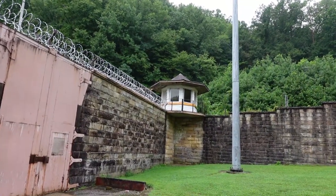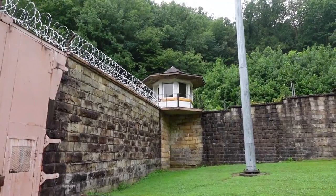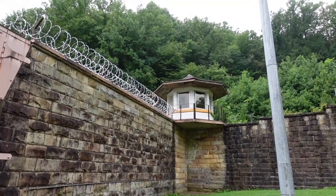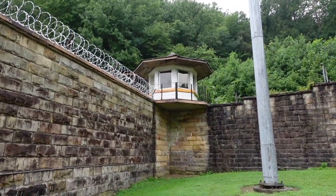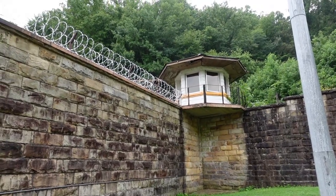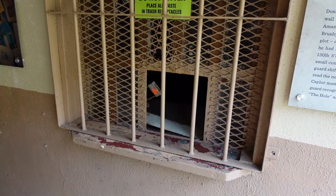Those are guard towers. Guards would climb up by ladder, and once they reached the top they would pull the ladder up behind them to keep prisoners from reaching them — especially in the event a riot broke out.